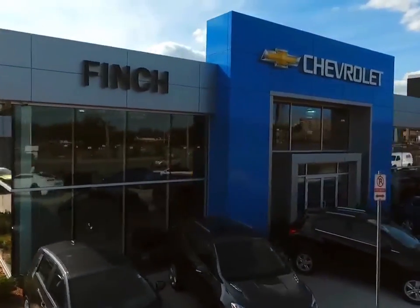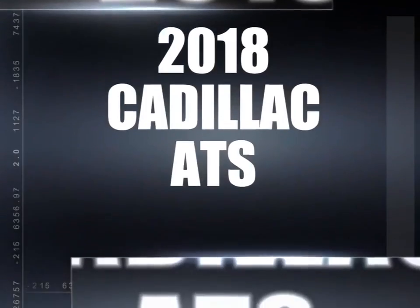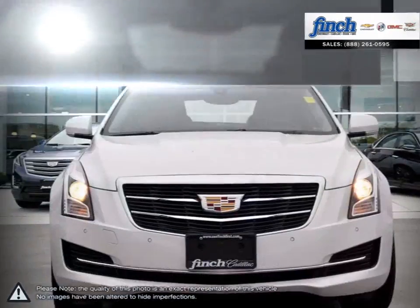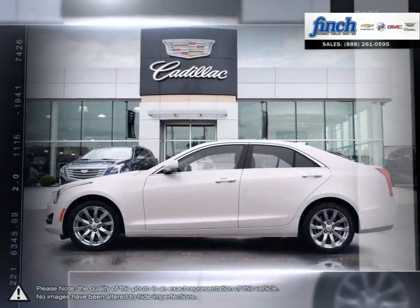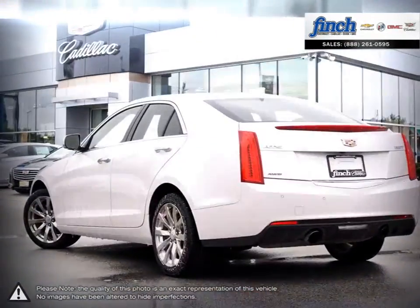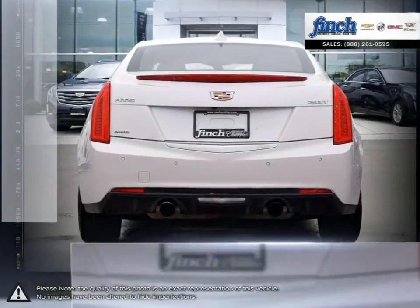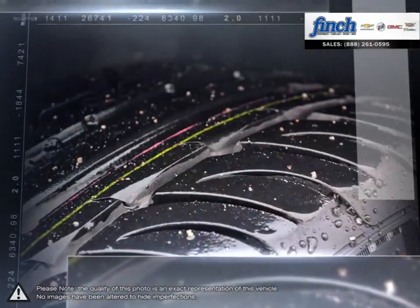Welcome to Finch Chevrolet. Today we're looking at a 2018 Cadillac ATS. The ATS is beautiful, precise and exhilarating all-in-one. With its taut athletic form and premium steering, you'll find yourself inventing reasons to get behind the wheel. The Cadillac ATS sedan entices by making every straightaway and curve more exhilarating. Each moment heightened because ATS is a true driver's car.